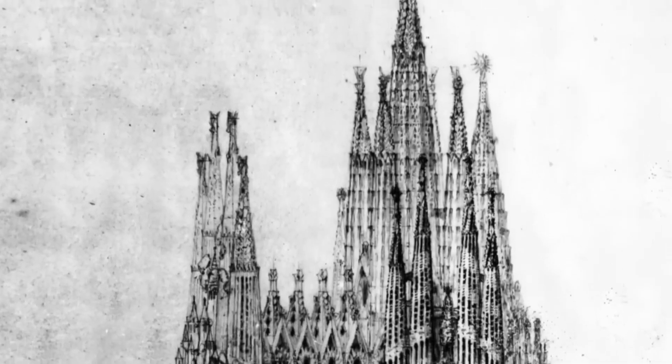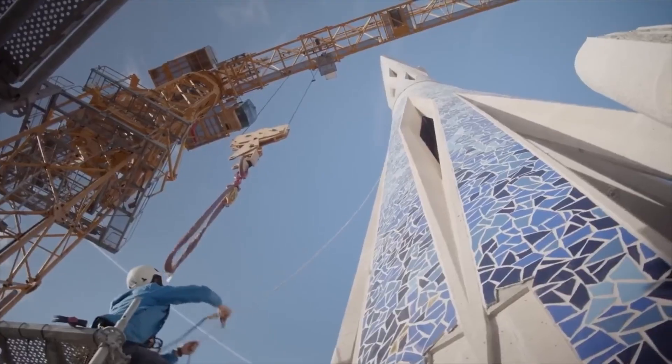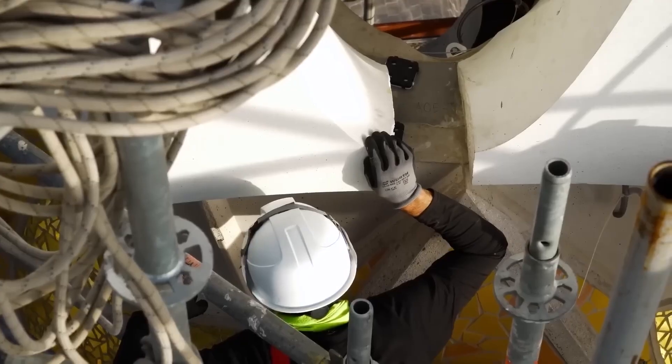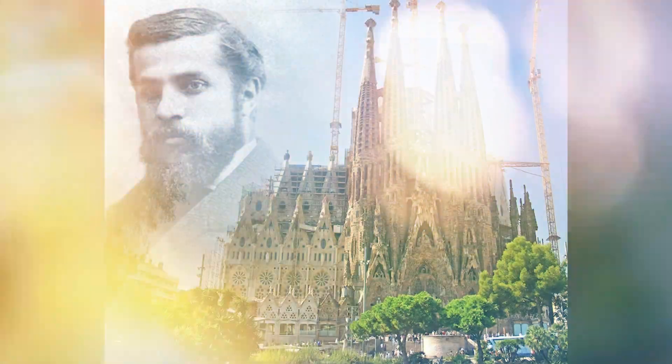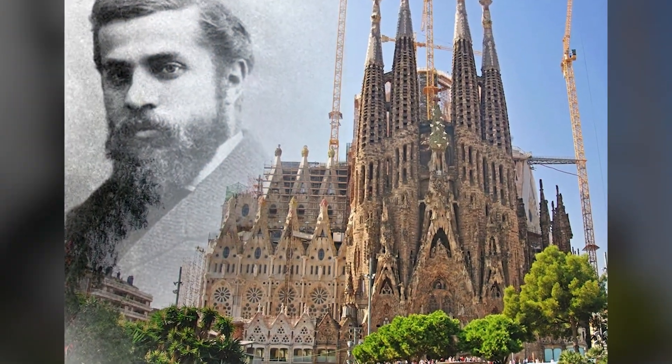After decades of slow progress, modern technology has changed everything. Advanced 3D modeling, robotic stone cutting, and prefabrication techniques have accelerated construction, bringing Antoni Gaudi's vision closer to reality.